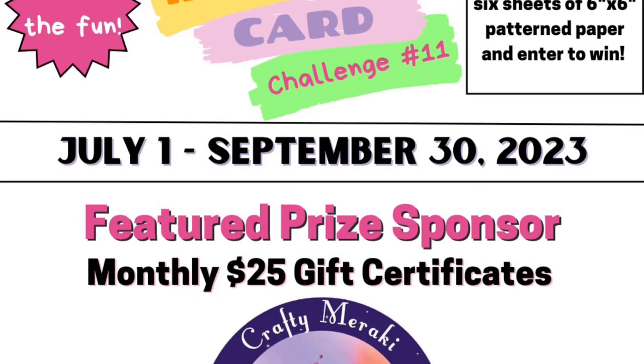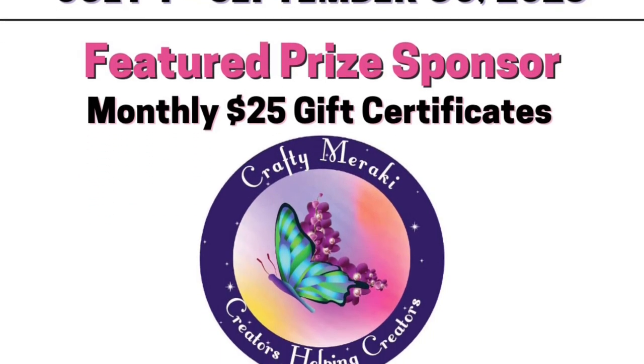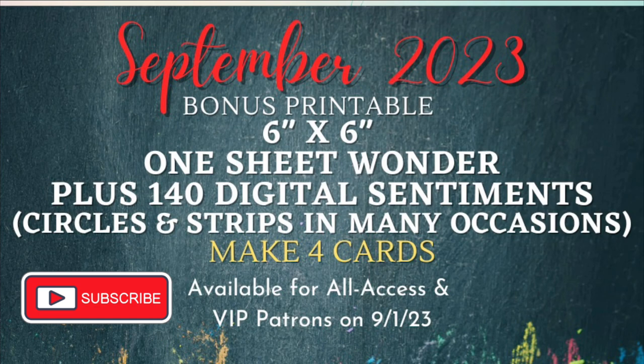Today I'm featuring products from Crafty Meraki. There will be a giveaway prize for this video hop where you can have a chance to win a digital download from me. This download is the bonus printable available to all of my All Access and VIP patrons. It is a 6x6 one sheet wonder file which includes a cutting guide, card sketches, plus 140 sentiments in circles and strips for a variety of occasions. I'll share more about how to enter here in just a bit.